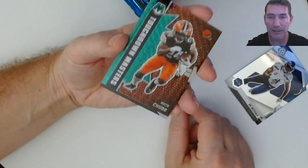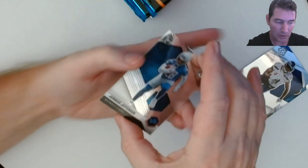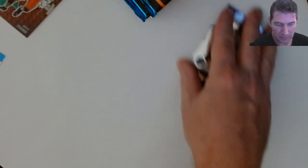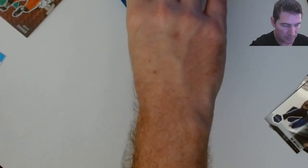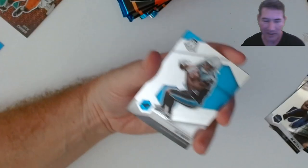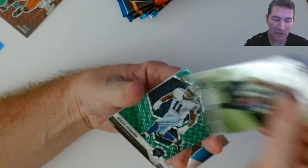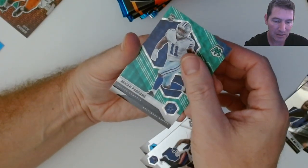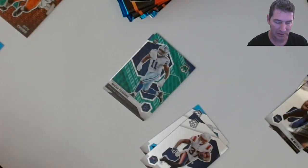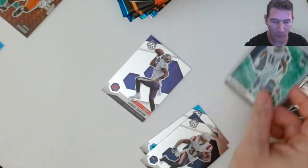Oh, there's a PC hitter - Nick Chubb Touchdown Masters green! And a Jamar Jefferson rookie. Last week I was gonna upload a video but I didn't get around to it. There's a lot of base and a couple of inserts. Oh, a green Micah Parsons - there's a good one! Mosaic Market Micah Parsons rookie - I like that one, boy he had a good year didn't he.